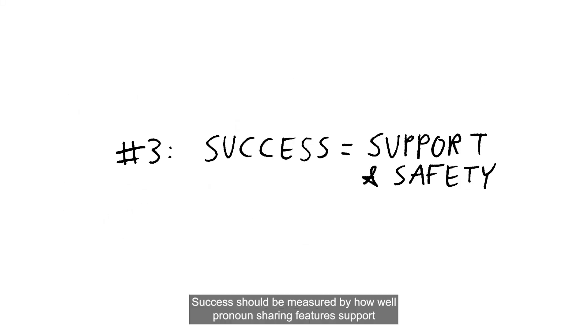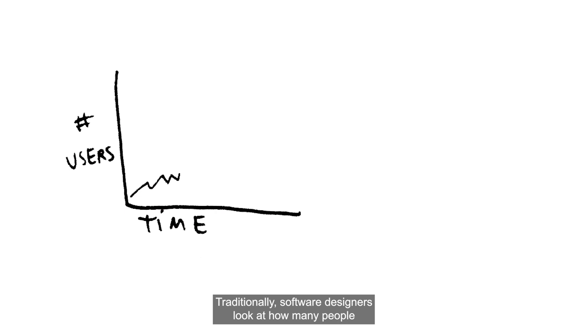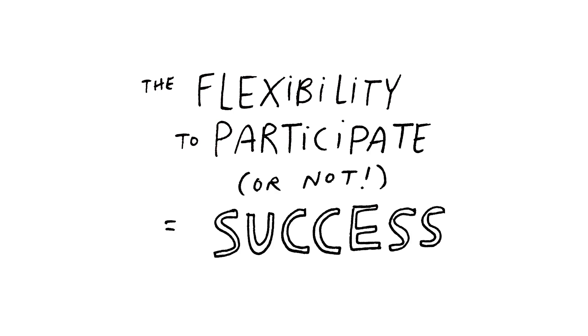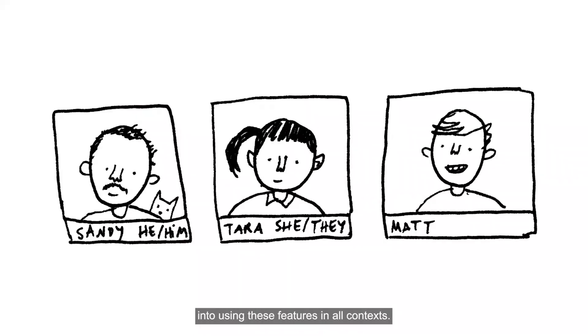Number three: success should be measured by how well pronoun sharing features support self-expression and user safety, not by feature adoption rate. Traditionally, software designers look at how many people are using a feature to measure its success. However, that metric doesn't make sense for pronoun sharing, since users may choose not to share their pronouns in certain situations. Having the flexibility to participate or not is actually a sign of success. Instead, designers should look at the extent to which pronoun sharing features support individual users' needs, regardless of whether or not they opt into using these features in all contexts. Feeling supported is the metric for success, not adoption.